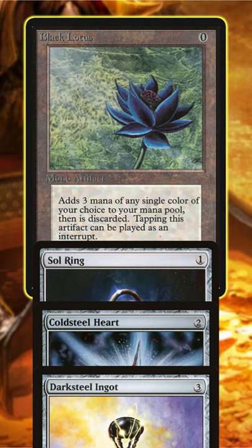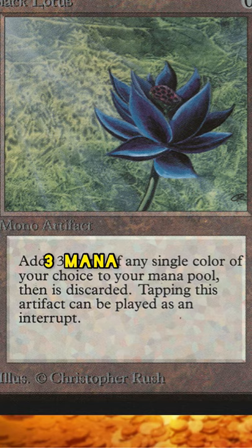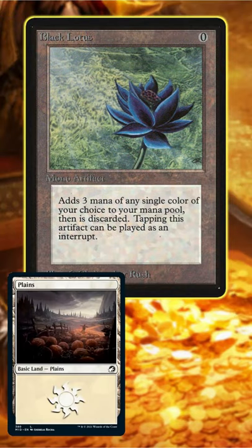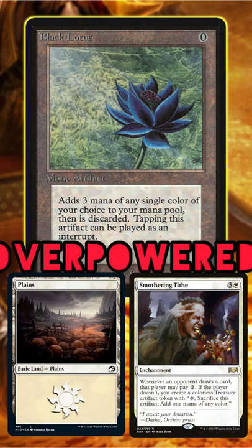Now look at Black Lotus. It costs nothing to play and you can use it to add three mana, which you can use as a resource to cast more spells. Simply having one land and a Black Lotus in your hand would allow you to effectively cast something that should be cast on turn four as early as turn one.